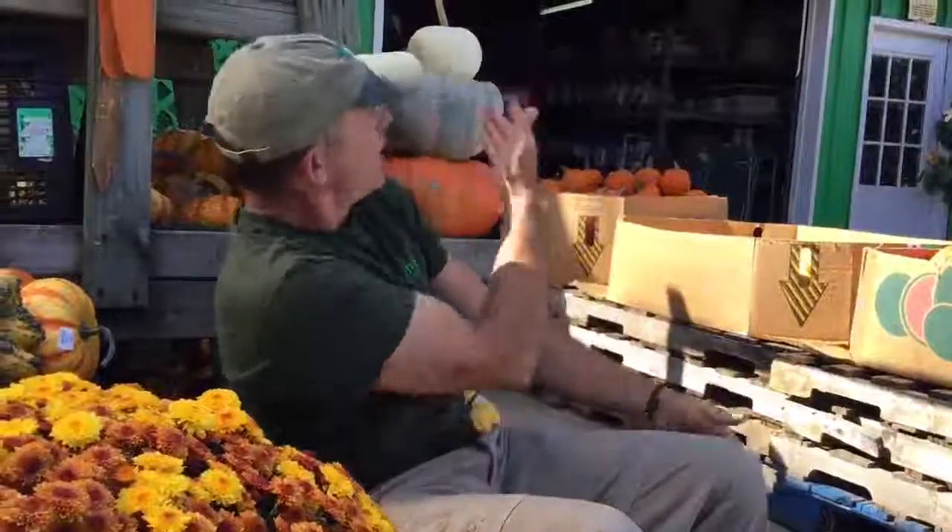We have stacking gourds like this and all sorts of others. They're all around us here and we'll have them for a good month or so into early November. Come in and check them out.